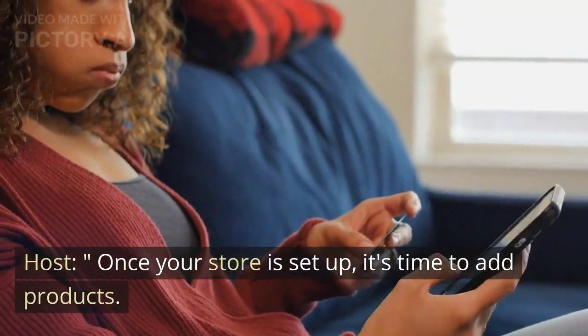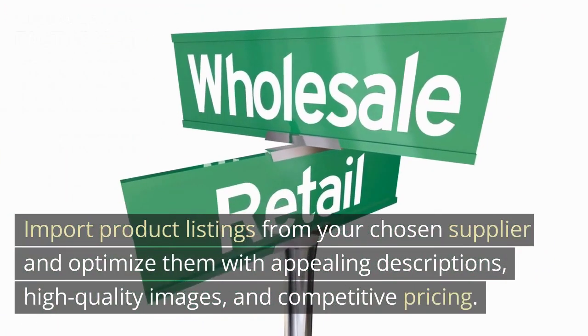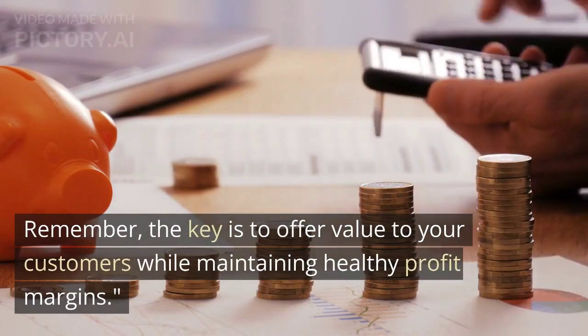Once your store is set up, it's time to add products. Import product listings from your chosen supplier and optimize them with appealing descriptions, high-quality images, and competitive pricing. Remember, the key is to offer value to your customers while maintaining healthy profit margins.